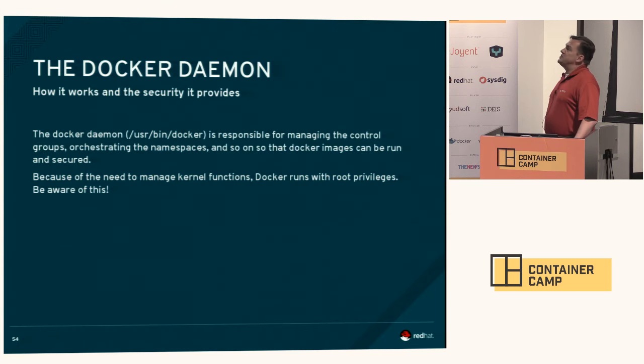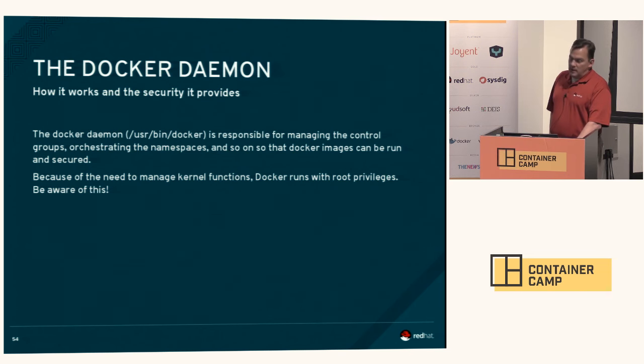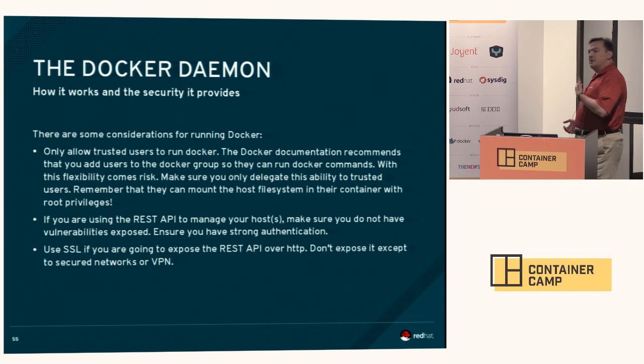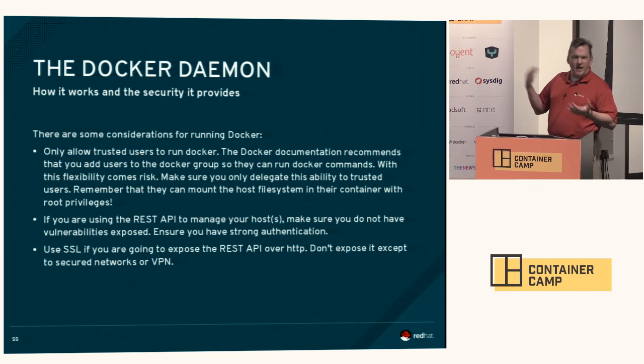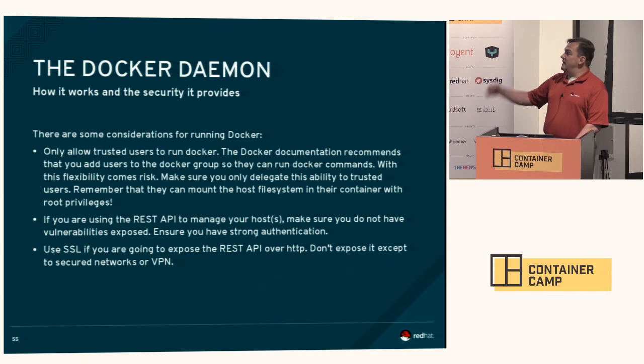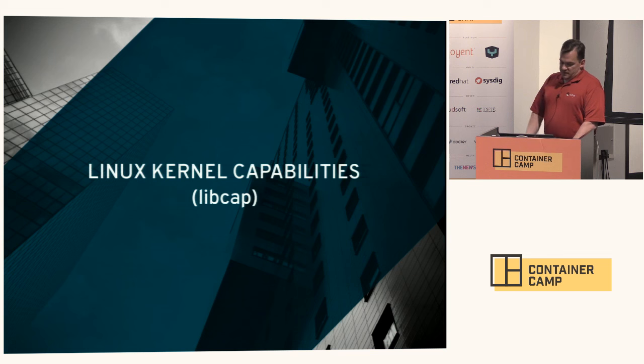The Docker daemon itself does a lot of security as well. You want to make sure that only trusted users have access to it — you have to put somebody into the Docker group, for instance. If you're using the REST API to manage your hosts, make sure you're wrapping that in SSL. Make sure you don't have any vulnerabilities exposed. Keep up with your security best practices.